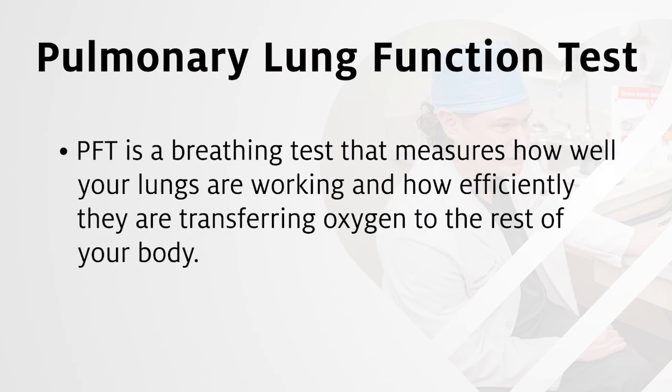Pulmonary function test, or PFT, is a breathing test that measures how well your lungs are working and how efficiently they are transferring oxygen to the rest of your body.